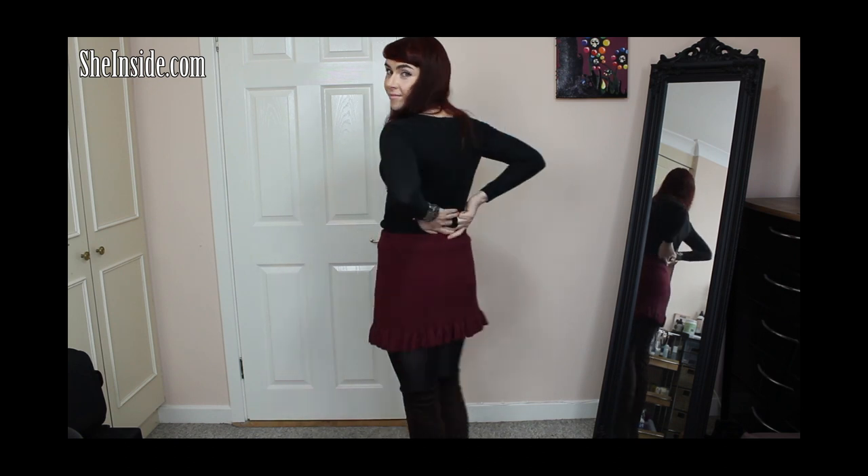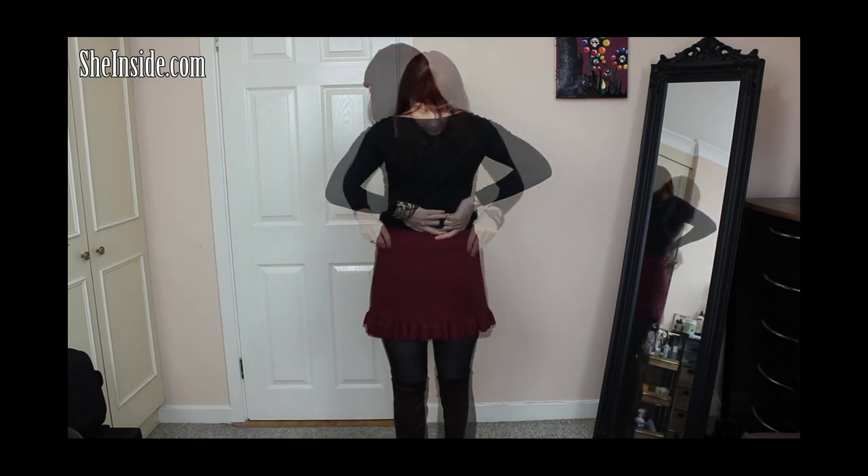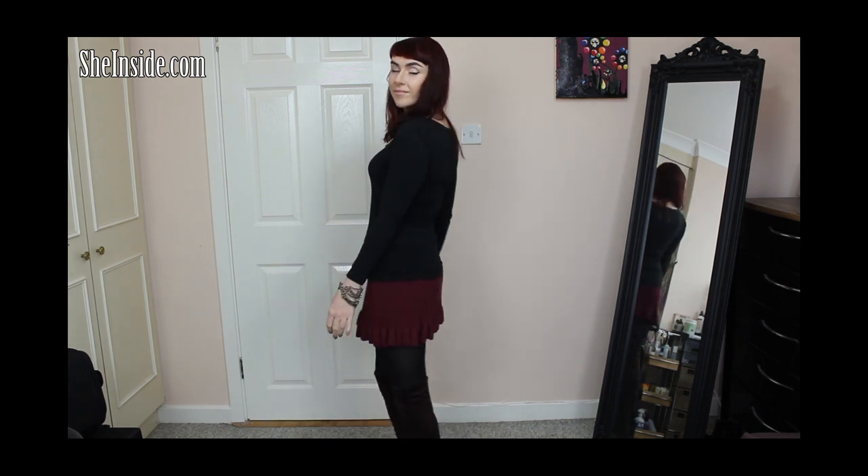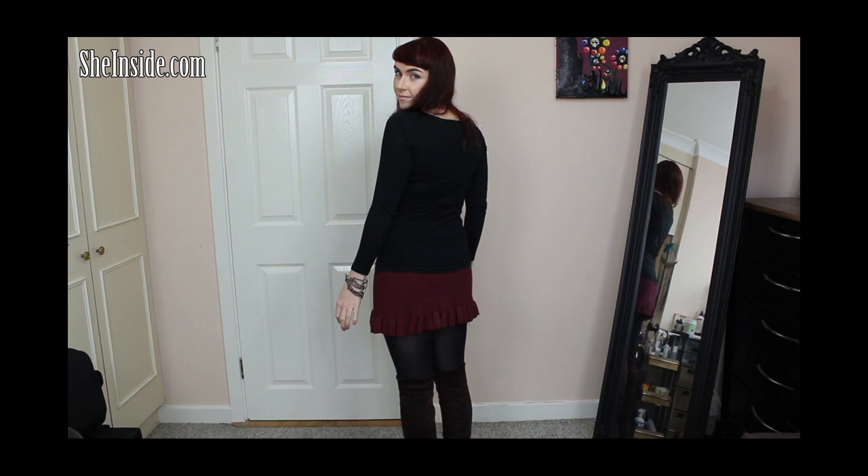This first skirt is from sheinside.com. It's a cotton blend skirt but it looks and kind of feels like wool — it looks as if it was just knitted. It has an elasticated waist, it's really comfortable, and I think the ruffles on the end are really pretty. It's perfect for the colder winter months — nice and warm, and great if you want to wear a shorter skirt on colder days.